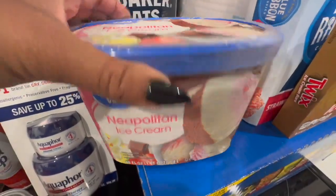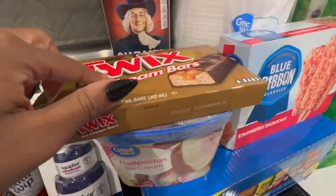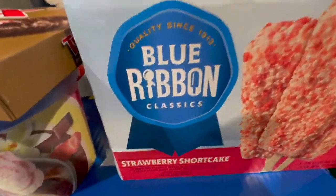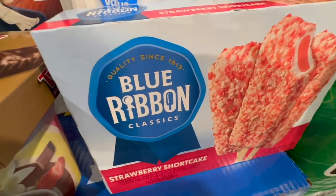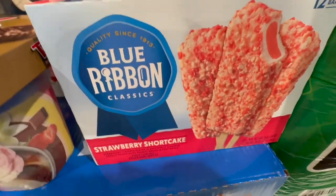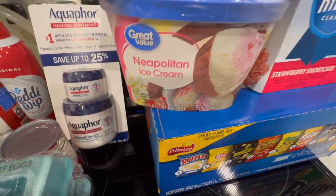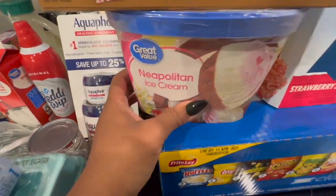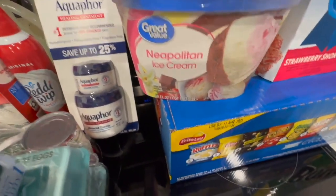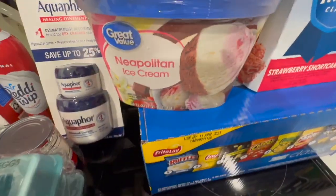We got some ice cream and some Twix ice cream bars — hubby loves these. I've given up on the strawberry shortcake because if you've been here the last few weeks, those have been in every haul and they're basically Jace's at this point. So I had to get another type of ice cream for myself. We're not the healthiest but we're thinking healthier.